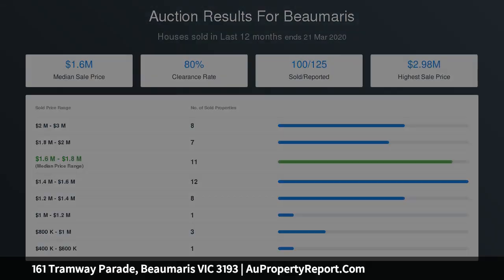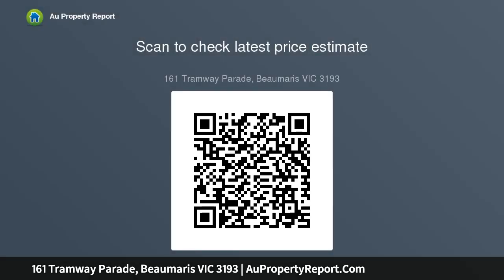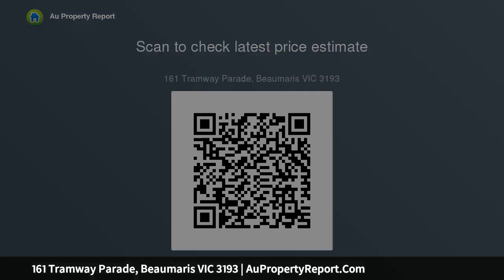One of four bedrooms is conveniently located on the ground floor where it has use of a luxe powder room, while the remaining upstairs bedrooms plus a practical study embrace an invaluable additional living zone. A decadent main bedroom with dressing area and premium ensuite plus hydronic heating completes the upper level.